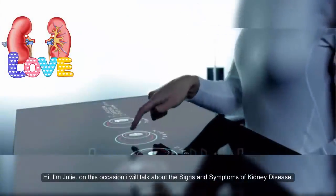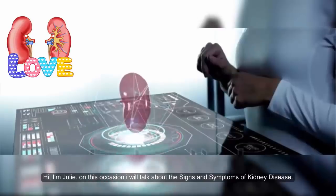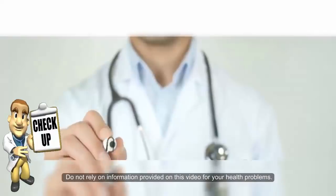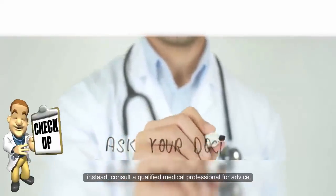Hi, I'm Julie. On this occasion I will talk about the signs and symptoms of kidney disease. Please note the content provided here and elsewhere on this video is not intended, nor should it be construed, as providing professional medical or nutritional advice.